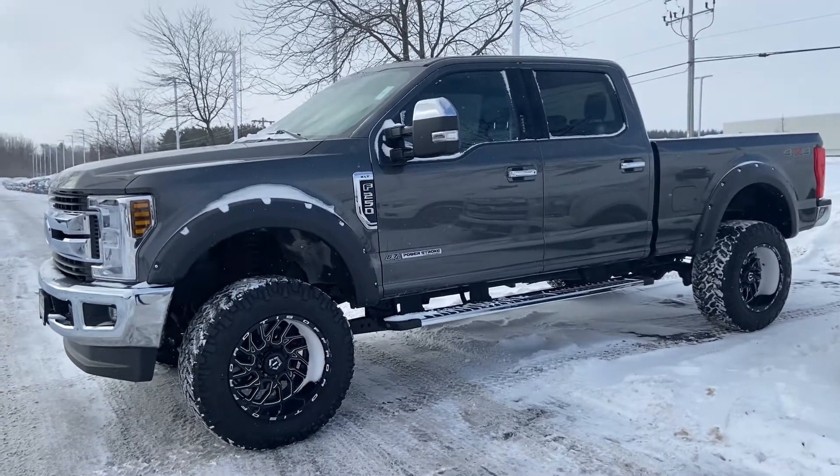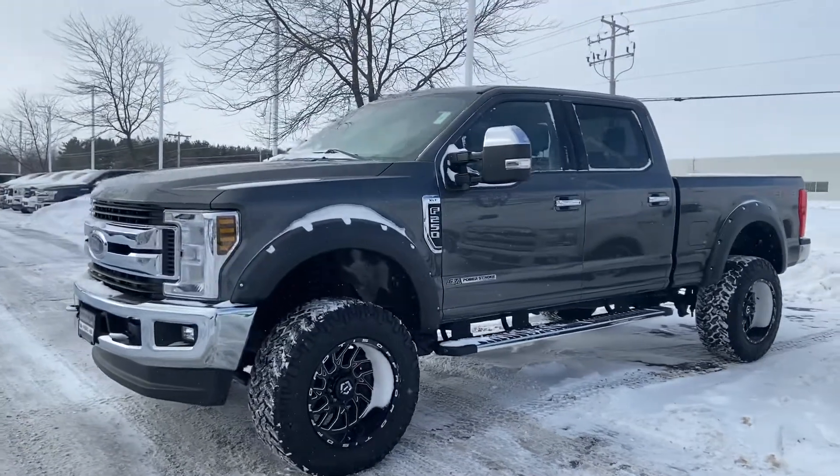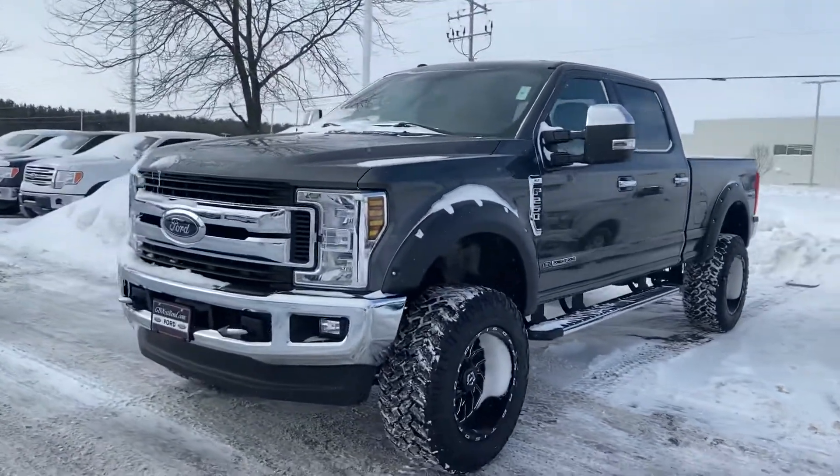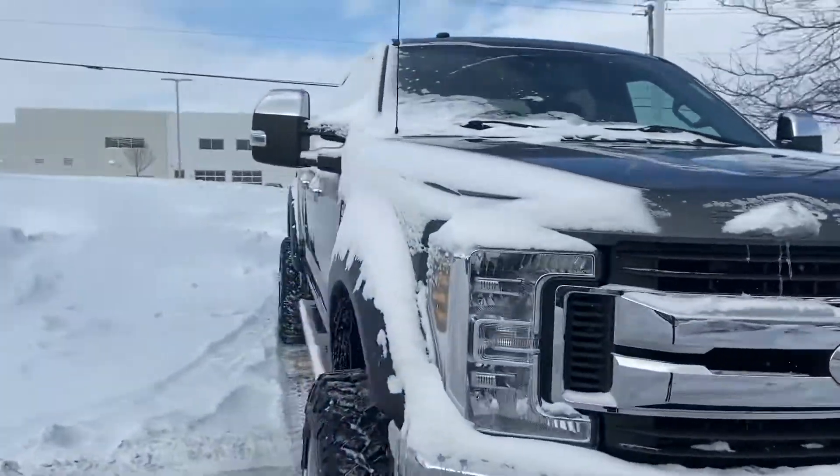Hi Jeff, it's Stephanie following up from Gordie Boucher Ford Lincoln in West Bend. Here's the diesel F-250 that you'd asked about. Now, it is lifted, and there are a couple of things that you mentioned that you would ideally have.